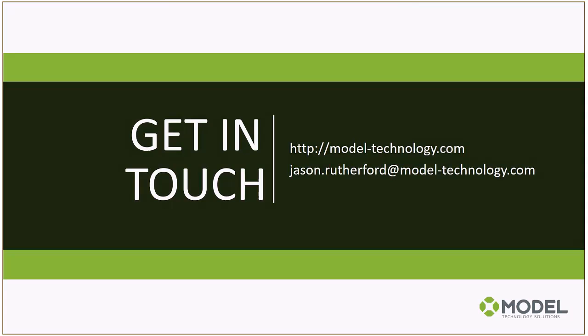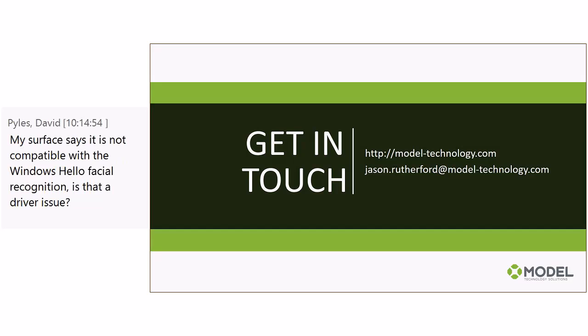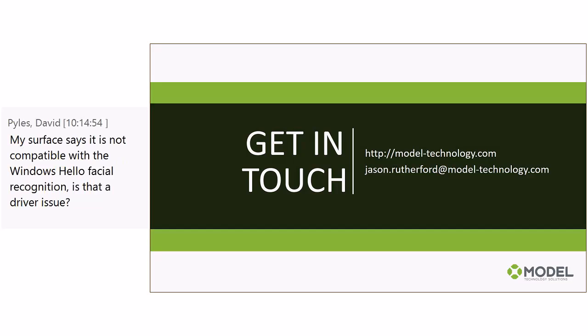For a copy of this recording: anyone who accepted the invite email will receive it. If I don't have your email address, please put it in the IM window or email me at jeffkaz@microsoft.com and I'll make sure you get it.